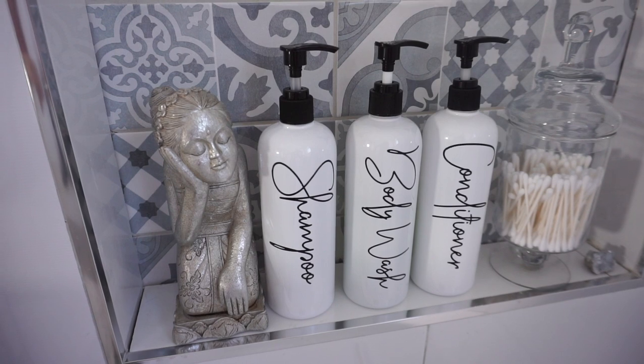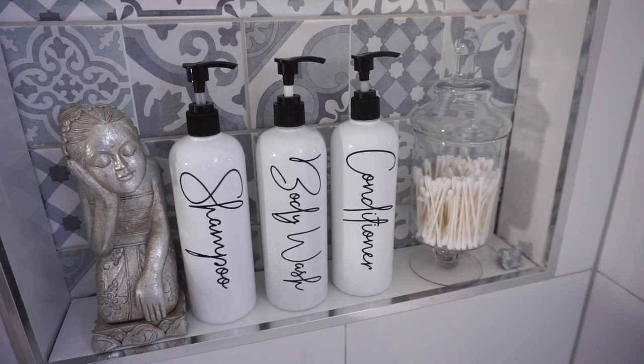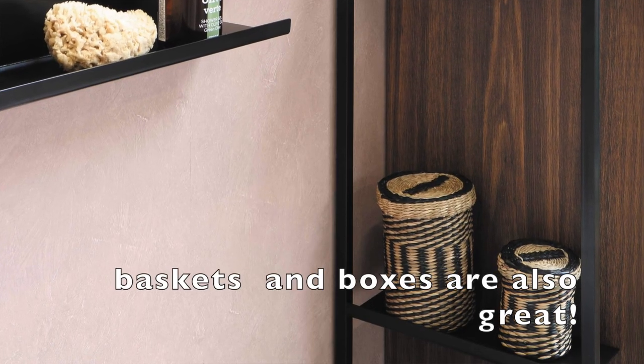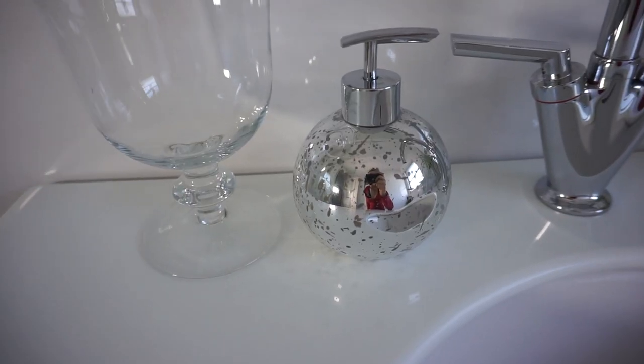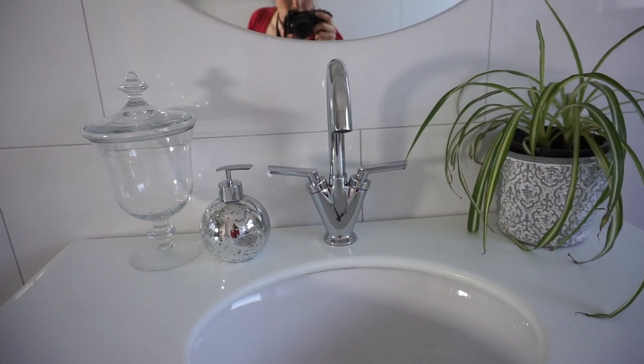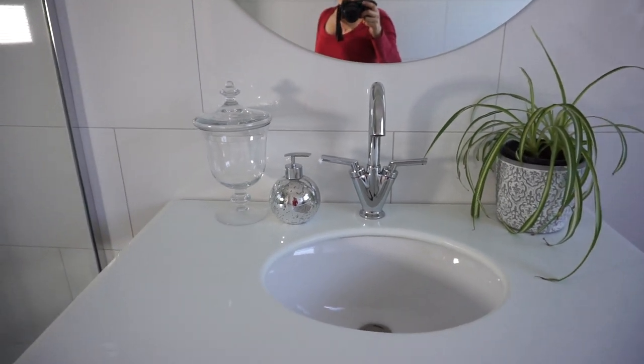The next item I love is jars. You guys know I love storage, and jars are something you can use both for storage and as a decorative element. You can get beautiful non-transparent jars to hide away bright-colored items, and then clear candy-style jars for things like Q-tips and cotton balls — items that won't draw the eye and create visual clutter.